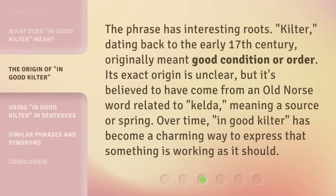The phrase has interesting roots. 'Kilter,' dating back to the early 17th century, originally meant good condition or order. Its exact origin is unclear, but it's believed to have come from an Old Norse word related to 'kelda,' meaning a source or spring. Over time, 'in good kilter' has become a charming way to express that something is working as it should.